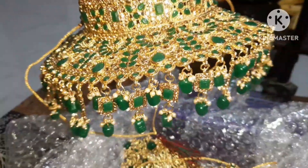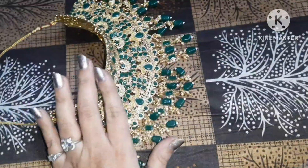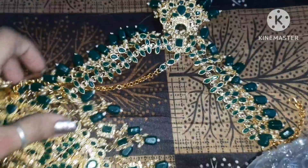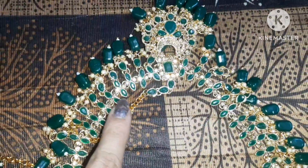Look at this — it is beautiful. This is a lot of heavy quality. This is also very beautiful. The finishing is also very lovely.